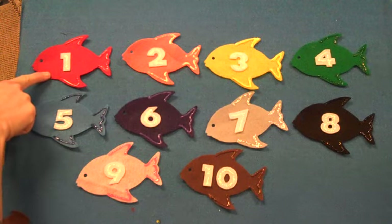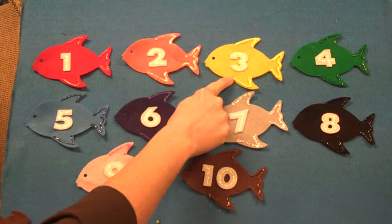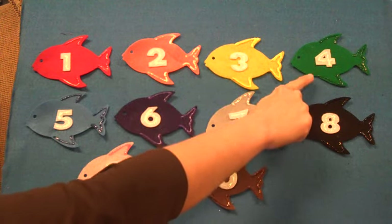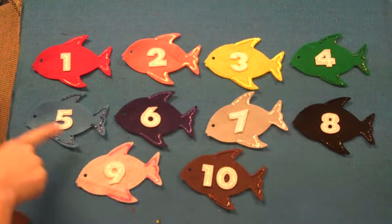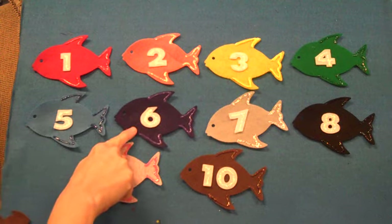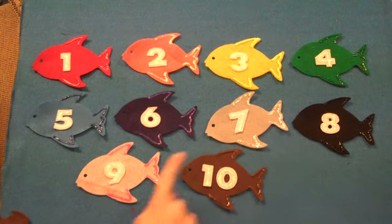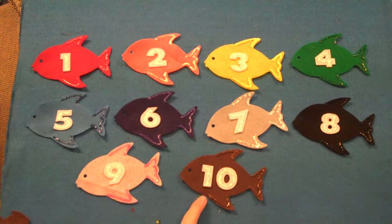We have a red fish, orange fish, yellow fish, green fish, blue fish, purple fish, gray fish, black fish, pink fish, brown fish.